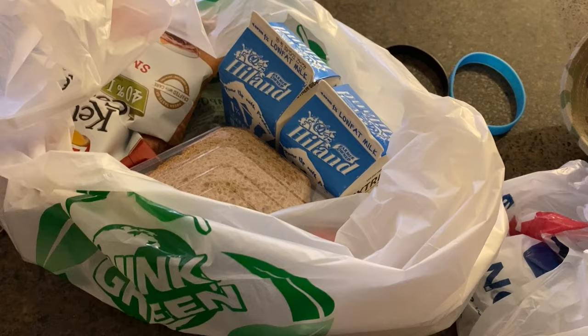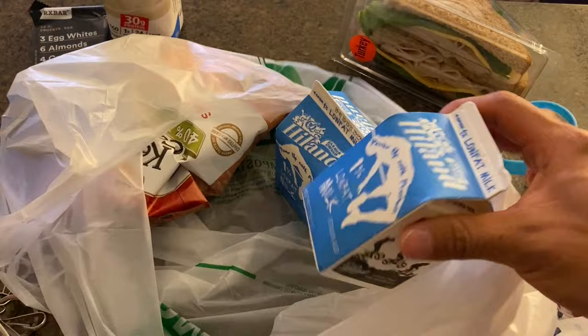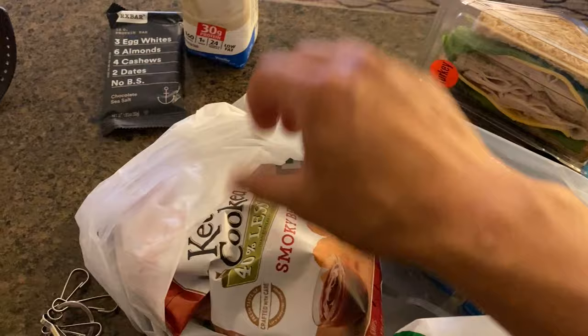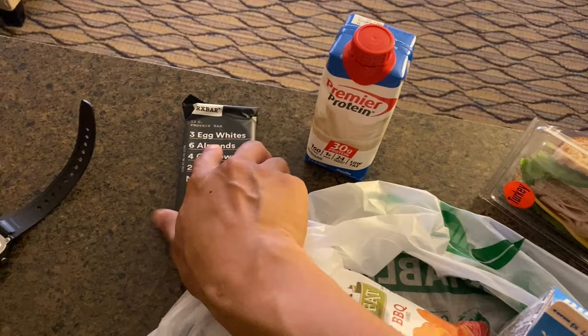I'm back in my room now — training day is over — and I'm going to show you guys the takeout items. For dinner they don't have a full blown menu, but they always have sandwiches: turkey and ham. I opted for the turkey one. I always get two milks because with the meal card you're authorized two milks and a bag of chips. I'm going to supplement with a protein shake and an overpriced RX bar to hit my macros for today.